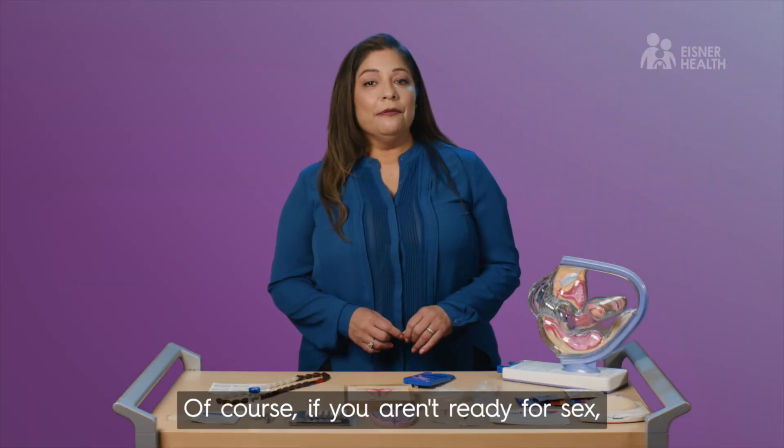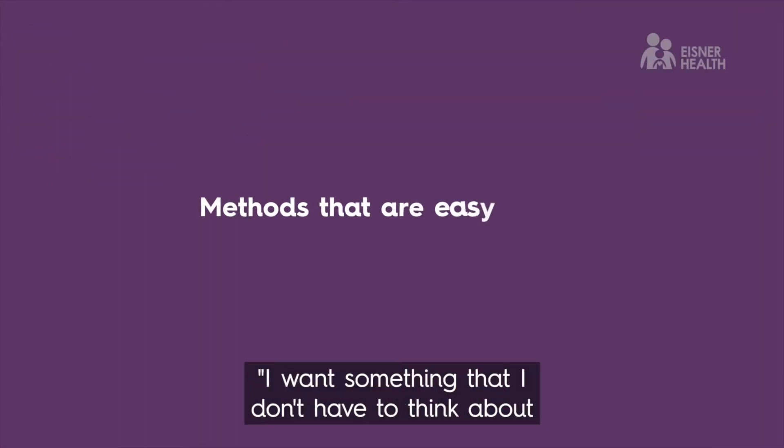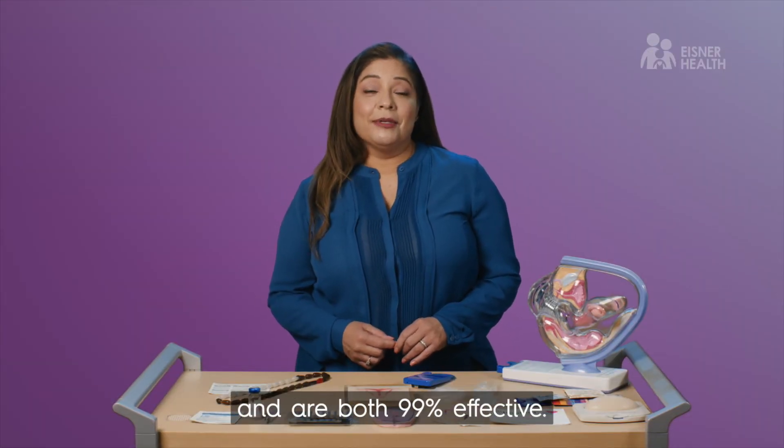Of course, if you aren't ready for sex, abstinence is 100% effective in preventing pregnancy. For those who want something they don't have to think about for a long time and which is easy to use, the implant and IUDs are the best for long-term use and are both 99% effective.